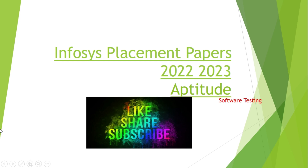Infosys Placement Papers 2022-2023 Aptitude. Please like, comment, and subscribe to my software testing channel.